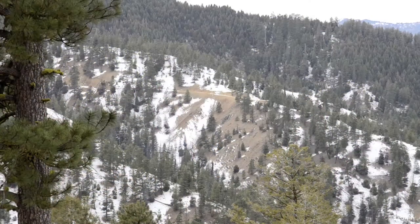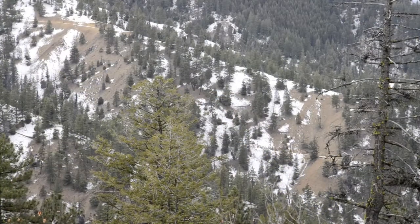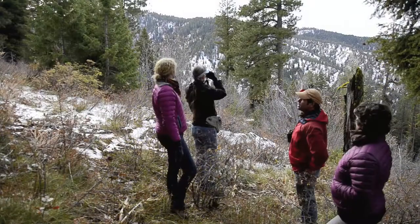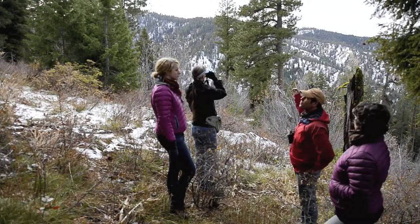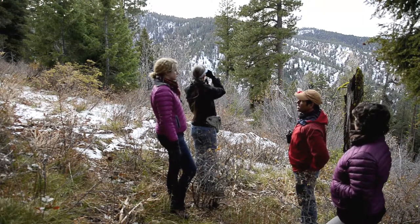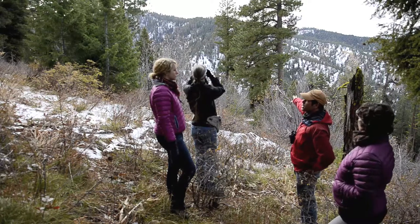You can see off in the distance there, there's an exploration road that cuts across that slope. And off in the distance you can hear the drill rig hammering away. They're drilling down to about 3,000 feet below the surface of the hill there. Those drill rig operations go 24/7, seven days a week.